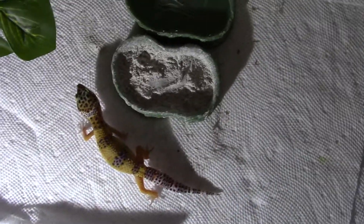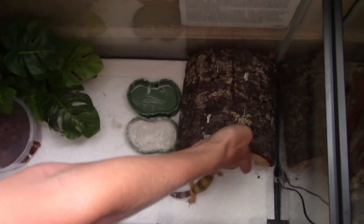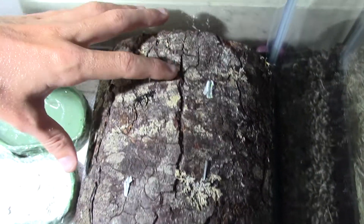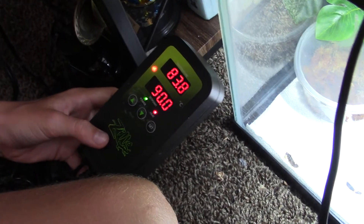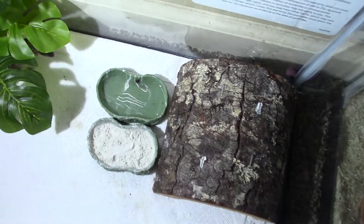Let's talk about the cage setup. What we have is a log right here — this would be their warm hide. Anytime they wanted to warm up they would go in here because we have a heat pad under here. We also have a thermostat to keep the temperature where it needs to be. Right now we have it set to about 90 degrees — that's as warm as you need it.